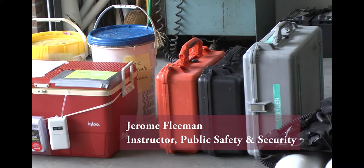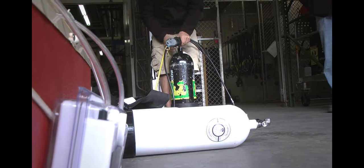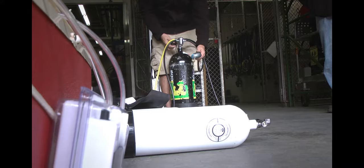For the sea urchin dive, we train our divers to be proficient working divers — public safety science. Part of that for this course is nighttime diving.